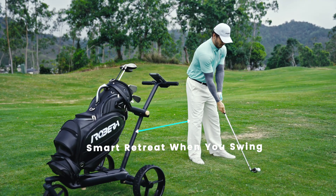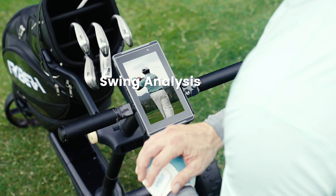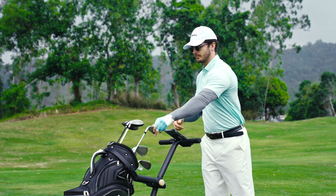Swing. Ribera backs up. It captures every swing. Analyze and replay your shots anytime, anywhere, and take your game to the next level.